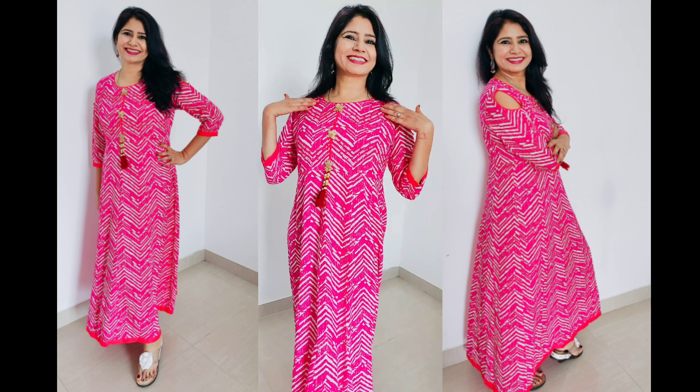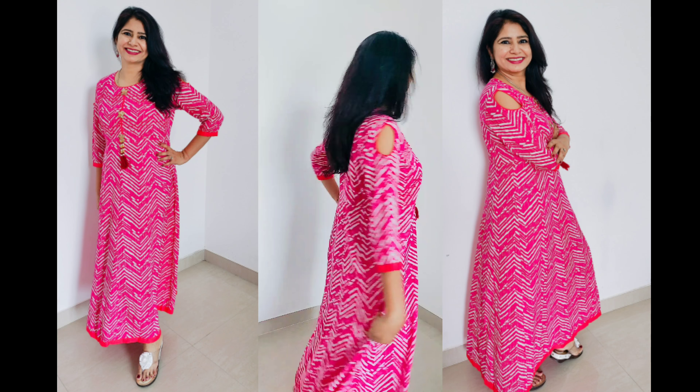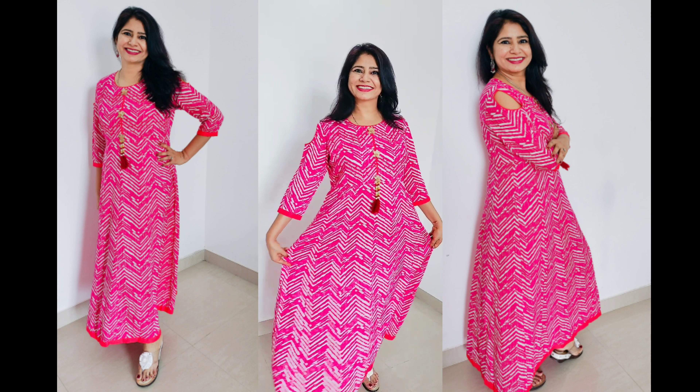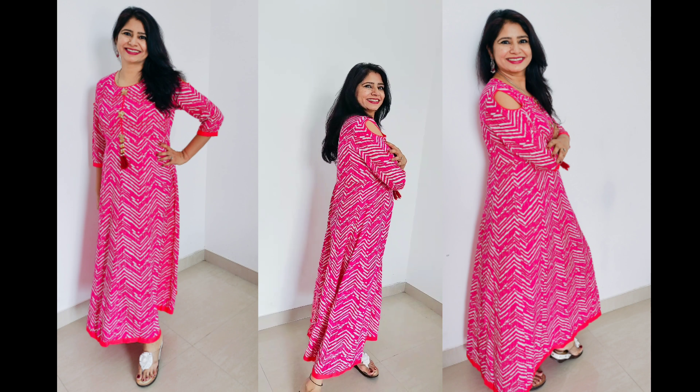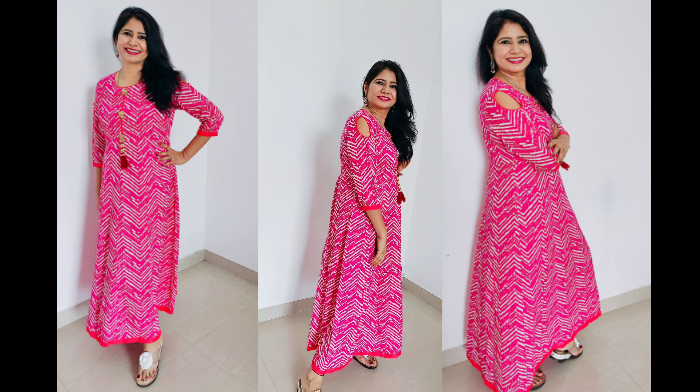This is a beautiful pink colored A-line asymmetric kurta. Its fabric is cotton. It has cold shoulder, three-fourth sleeves, zigzag print all over. It has beautiful buttons and lovely tassels in the front. It's a perfect casual wear and should be paired with matching leggings.